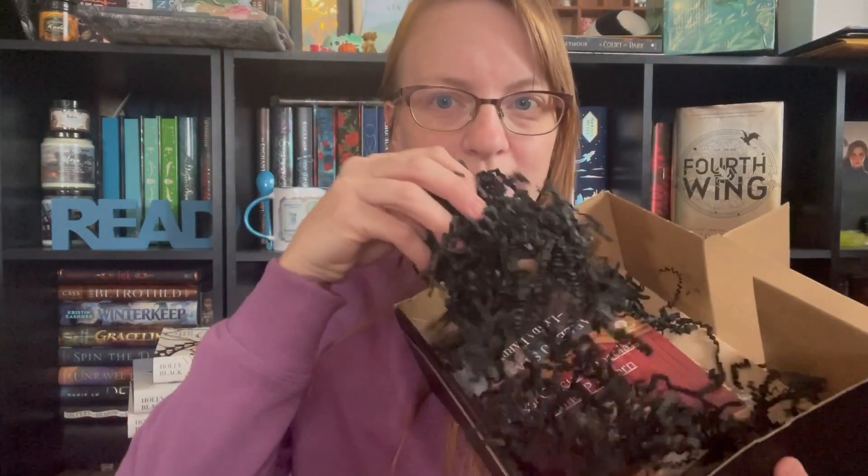I'm super excited. This box is called Drawn to Fantasy and it does come with a book that features an indie author, which I love. I love when it features an indie author. You can see the little sneak peek — lots of little wormies. I'm super excited about this box because it has three art prints in it and they're all licensed.